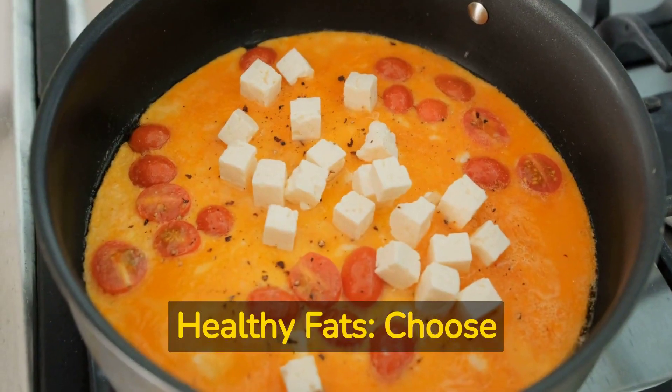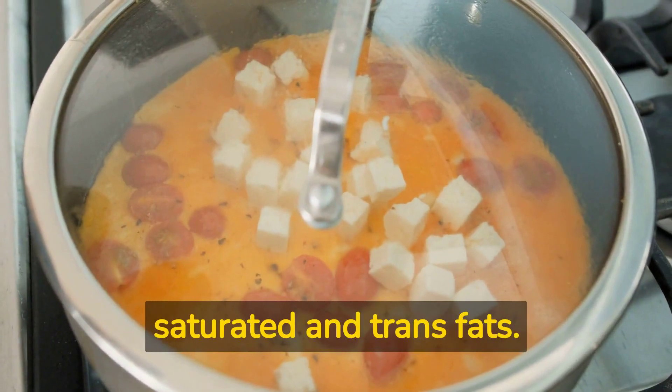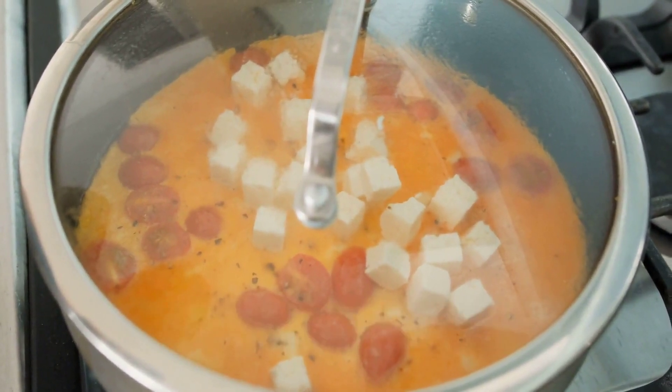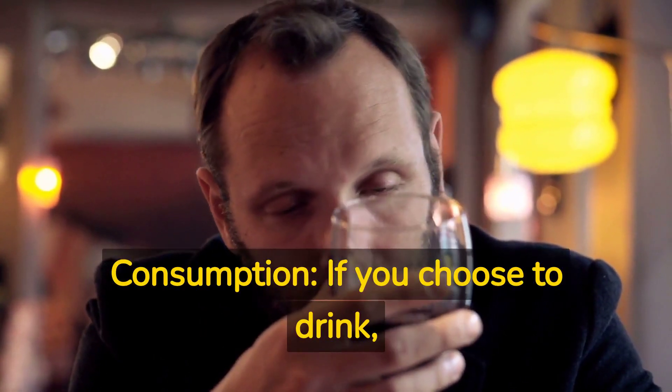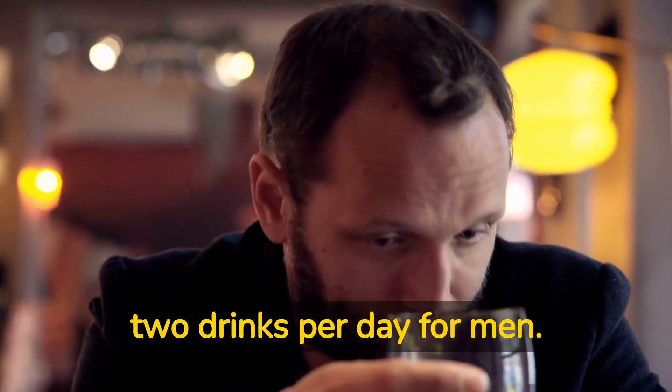Healthy fats: Choose healthy fats, such as olive oil, avocados, and nuts, while limiting saturated and trans fats. Moderate alcohol consumption: If you choose to drink, limit alcohol intake to 1 drink per day for women and 2 drinks per day for men.